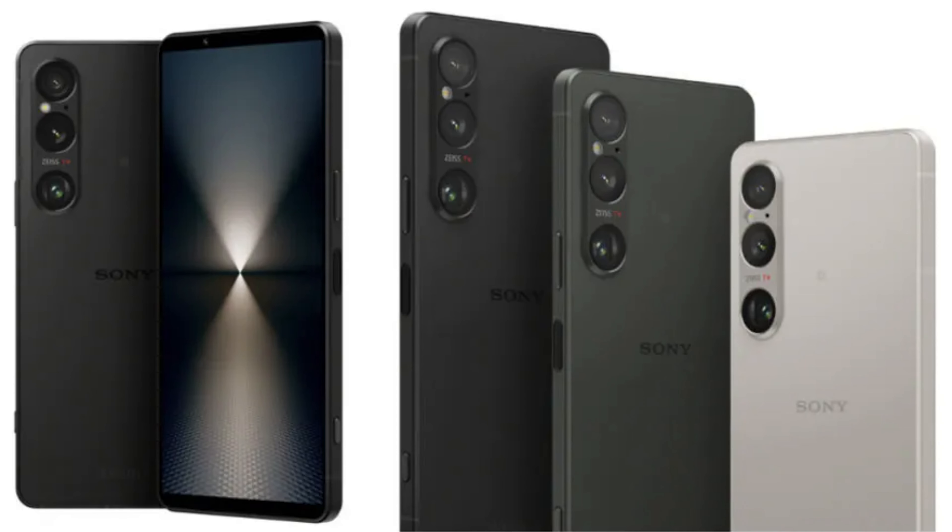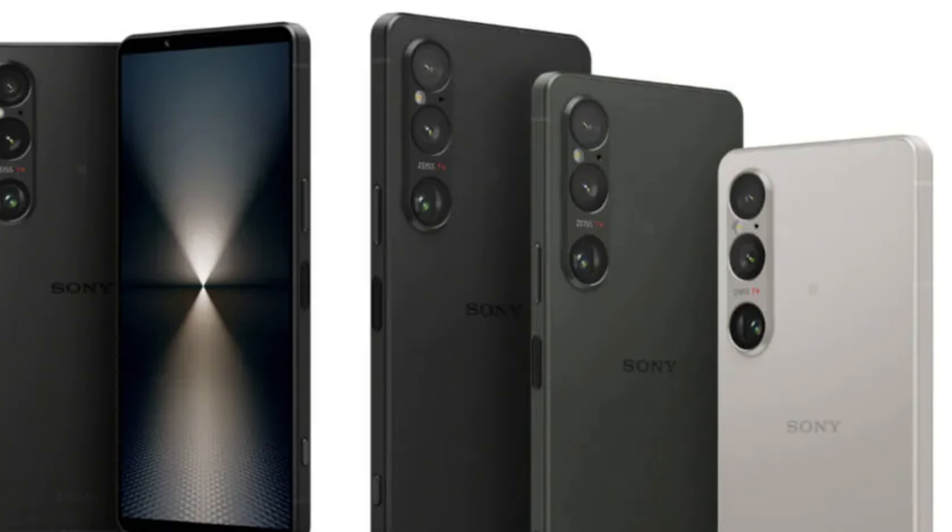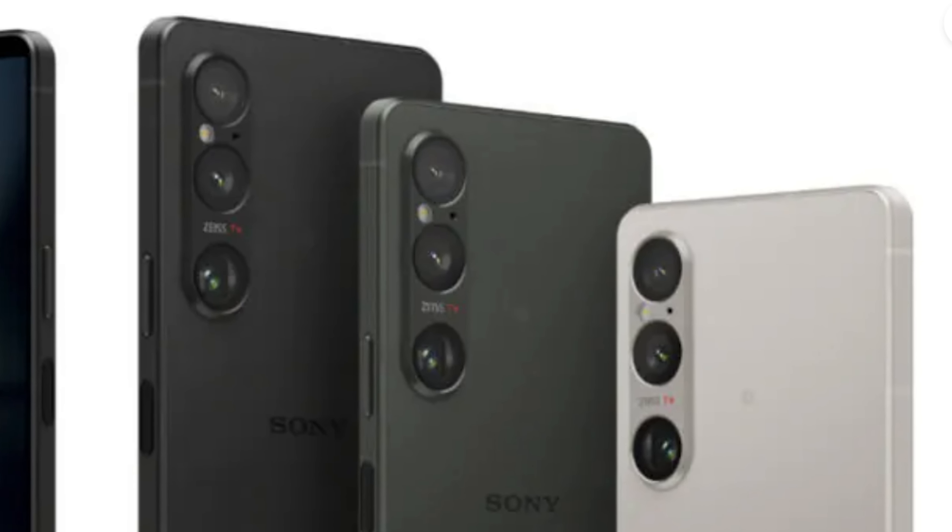The phone comes in three colors: Black, Platinum Silver, and Khaki Green. Pricing is €1299 and £1299. Notably, no US dollar pricing was announced — that's the bad news from the beginning of the video. It appears Sony is giving up on the US market for phones, likely because Google Pixel has taken a significant portion of the market share that Sony once held.